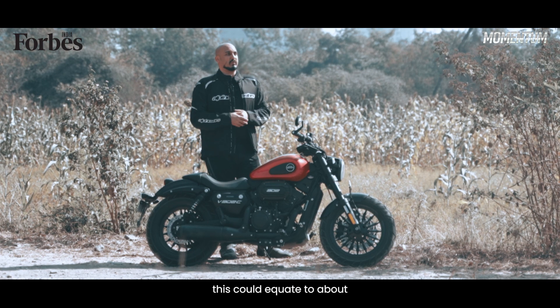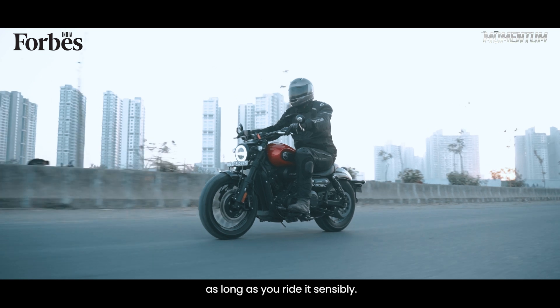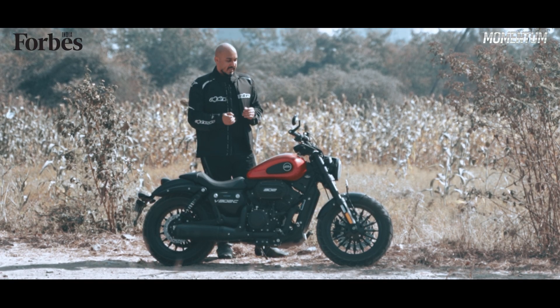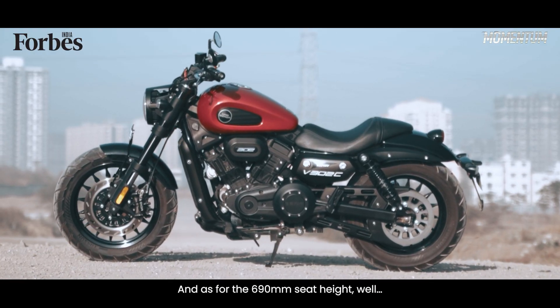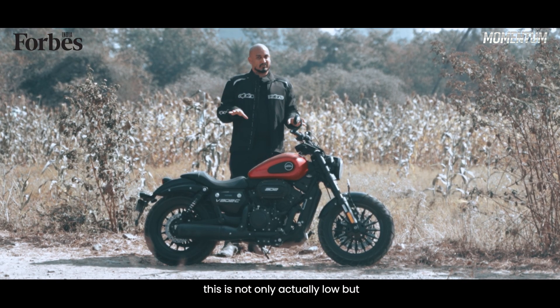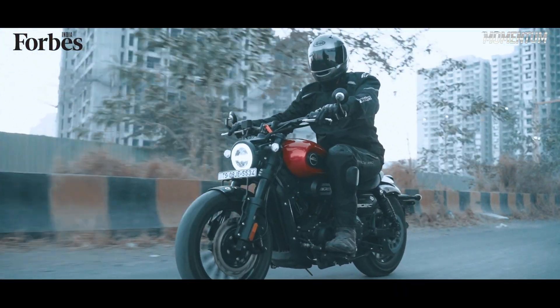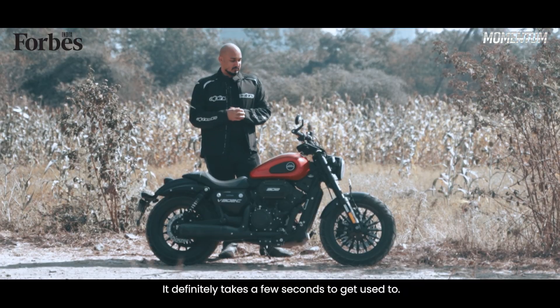This could equate to about 300, maybe 325 kilometres of range, as long as you ride it sensibly. And as for the 690mm seat height, this is not only actually low, but it feels low once you swing a leg over and get a move on. It definitely takes a few seconds to get used to.